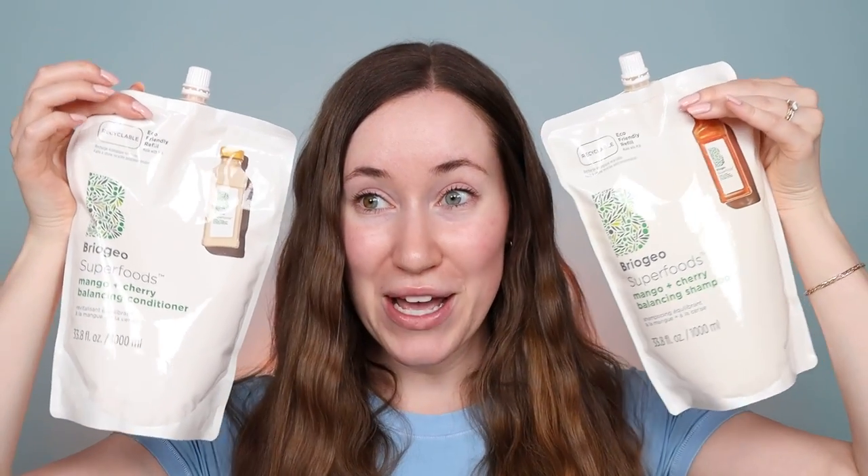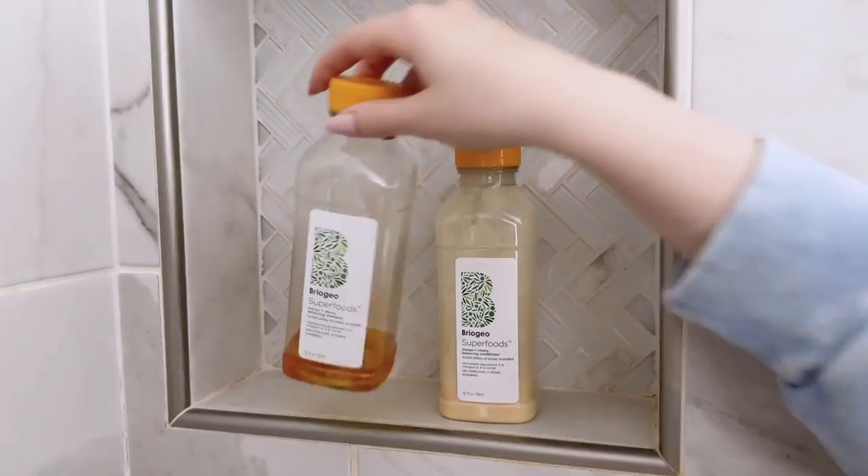Let me refresh your memory. We've got the apple, matcha, and kale. We have banana and coconut. And then their newest launch was the mango cherry. So these shampoos and conditioners have been in my routine forever. This new launch was so exciting for me specifically because they have jumbo refills now of their Superfoods line. Not only is a refill more sustainable because you can reuse their gorgeous packaging, but you also get crazy savings with the jumbo refill pouches — about 20 to 25% savings per ounce, which is incredible.